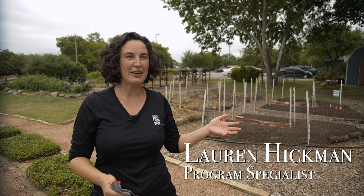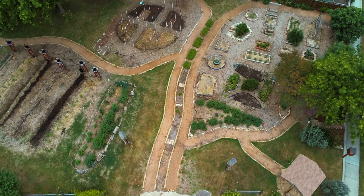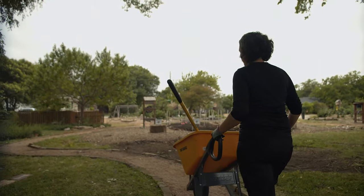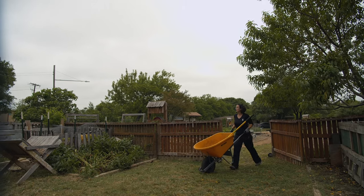Welcome to the garden. This is Tarrant Area Food Bank's Learning Garden. We are about a quarter acre garden, so we grow all four seasons. We have about 2,600 pounds of produce that we're able to grow during the year.